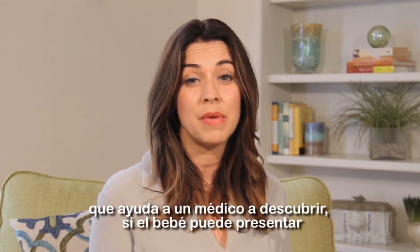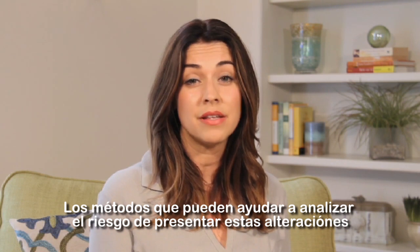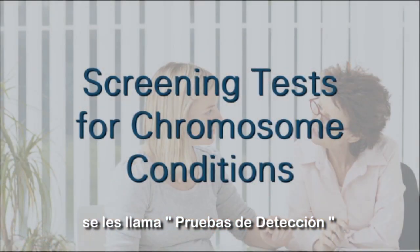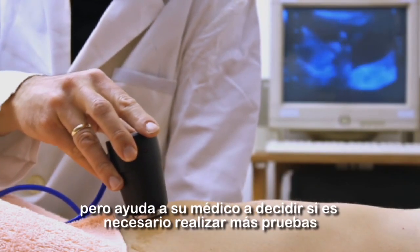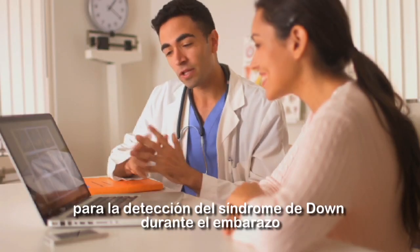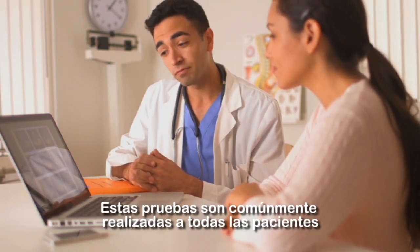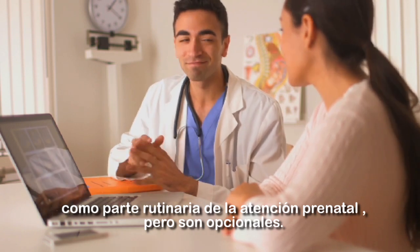There are a variety of methods or tests to help a doctor find out if you might be carrying a baby with a chromosome condition. Methods that can help assess the risk of one of these conditions are called screening tests. A screening test is not a definitive or diagnostic test, but helps your doctor decide if you may need further testing. It's routine for your doctor to offer you a blood test for Down syndrome during your pregnancy. These tests are commonly offered to all patients as part of routine prenatal care; however, this testing is optional.